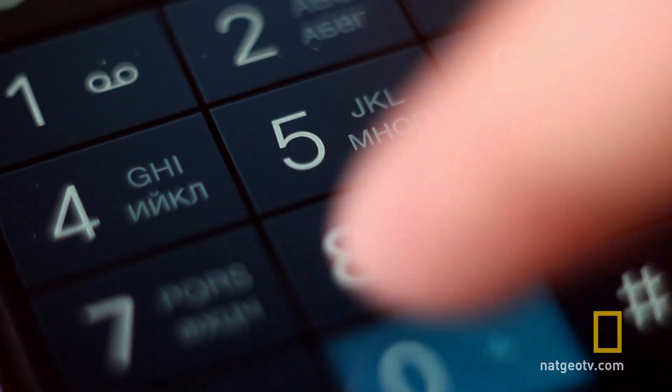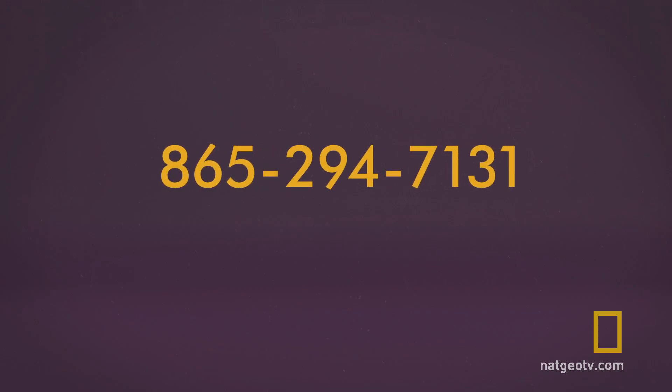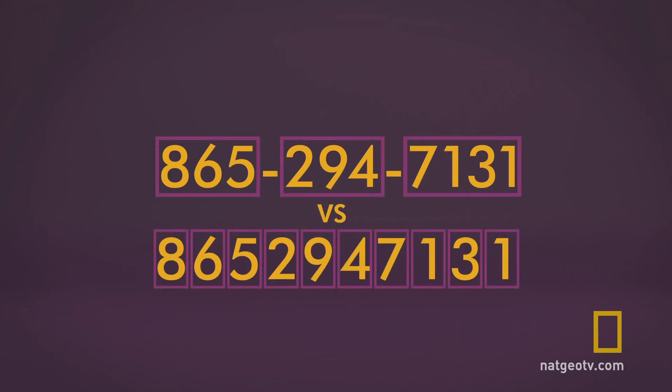Whether it's your social security number, credit card, or even your phone number, chunking longer number sequences into bite-sized pieces makes them much easier to remember. Simply adding a couple of dashes into a 10-digit number causes your brain to treat it as fewer items, putting less strain on your short-term memory.